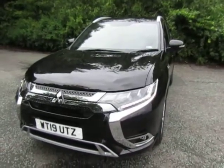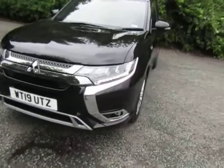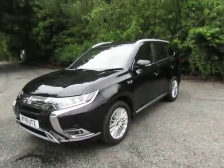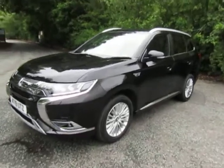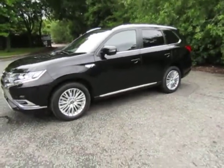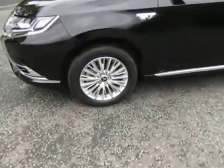Hi, today I'd like to show you this Mitsubishi Outlander PHEV. Mitsubishi being the pioneers of the plug-in hybrid — the biggest selling plug-in hybrid in the world. It's a really stylish family SUV with really nice style hollow wheels.